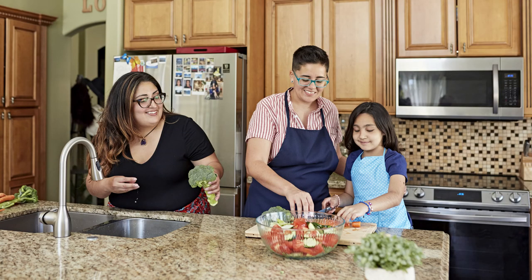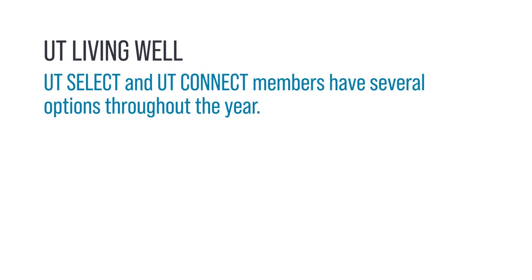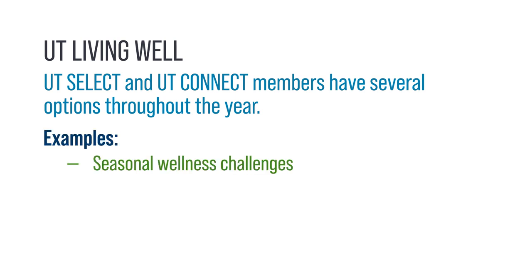The UT System Living Well program offers resources to support employees and their families in leading happier and healthier lives. UT Select and UT Connect members can take advantage of several Living Well options throughout the year, including seasonal wellness challenges, tobacco cessation resources, and discounted fitness programs.